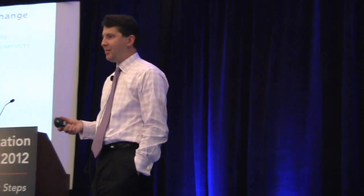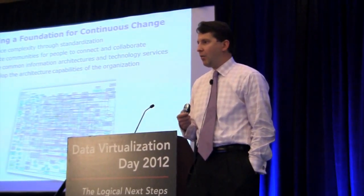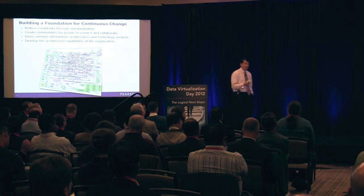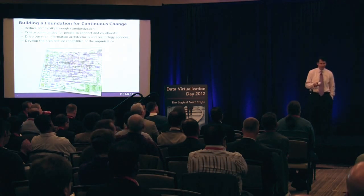Many of you have been down the path of developing a business case and trying to get stuff out the door. What we're seeing is sometimes the best approach is really to abstract out a lot of your data sources and start creating what we call data services.